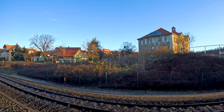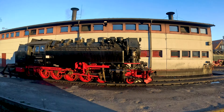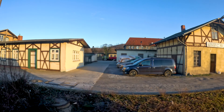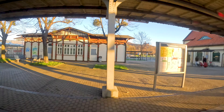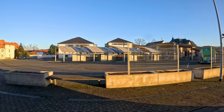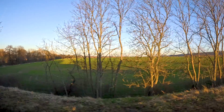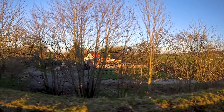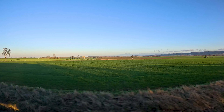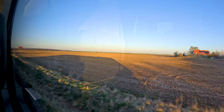Here we are in Wernigerode, where you can see the steam locomotives of the Harzer Schmalspurbahn — the Harz narrow-gauge railways — which will also be the topic of an upcoming video on this channel. We are going around the Harz rather than through it, continuing to Halberstadt where I had to change trains. The original train continued as a regular regional line and we got a new train for the Harz Berlin Express. I was a bit worried about not getting a good window seat again.